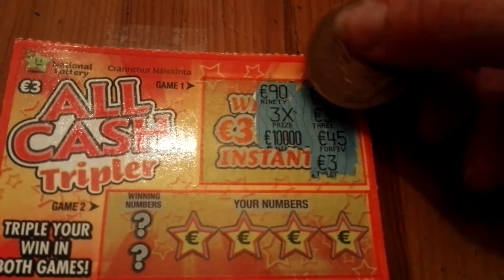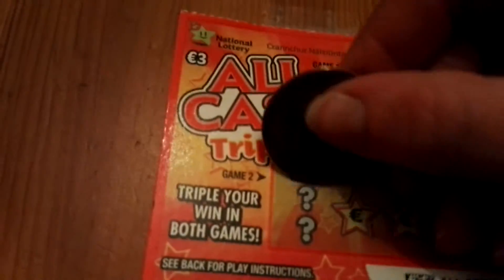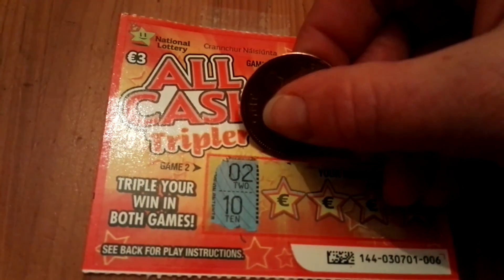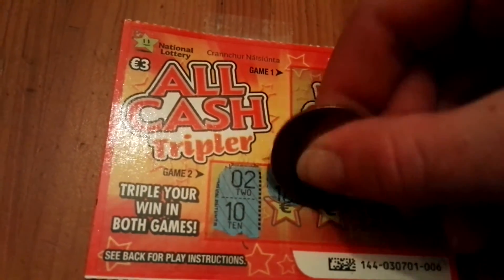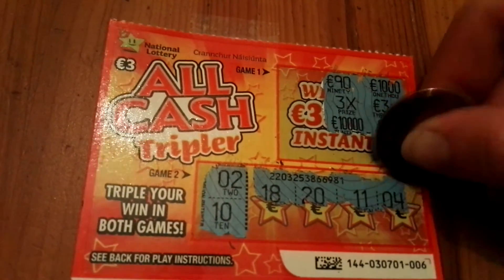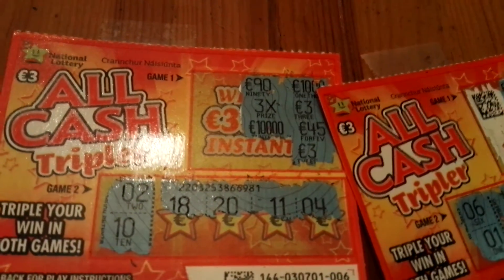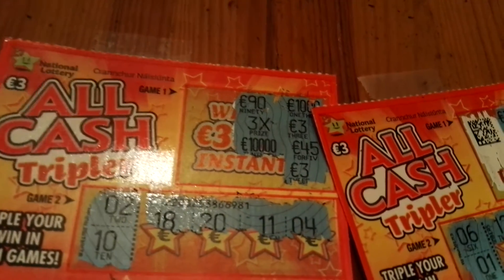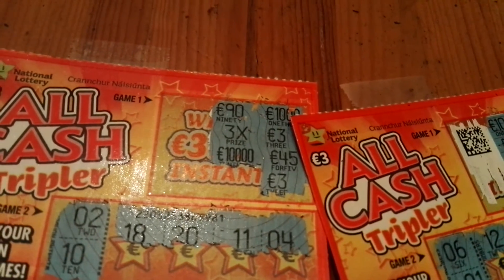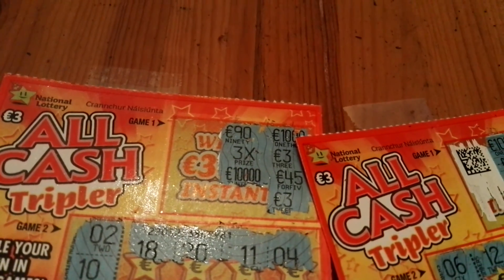It's a winning ticket - twice three and the 3X symbol, so that means it's a nine euro winning ticket. Two and ten are my numbers. That's it - nine euros. Six euros spent, three euros profit. Yeah, that's the way to go! It would have been nicer if it would have been a thousand or ninety, but thanks for watching and see you again in the next video.